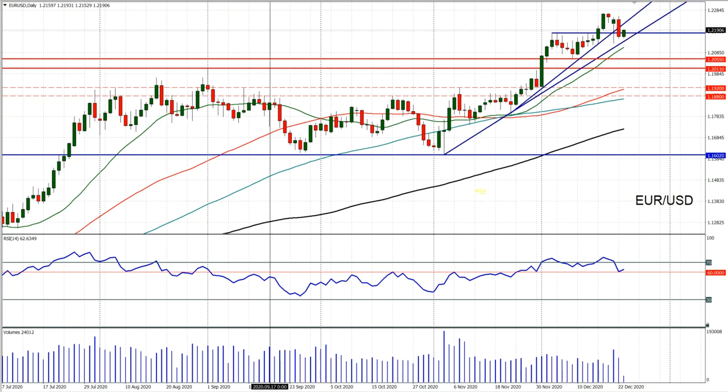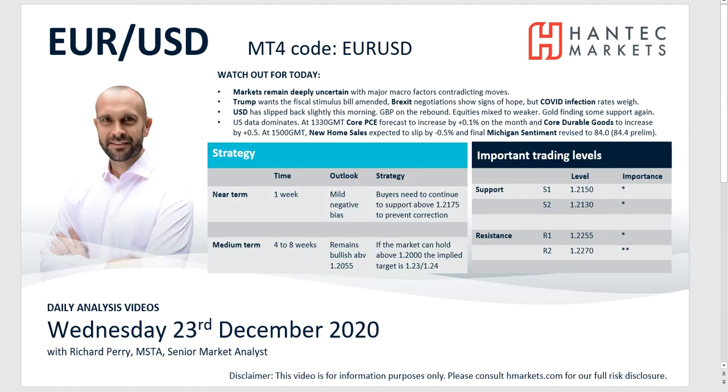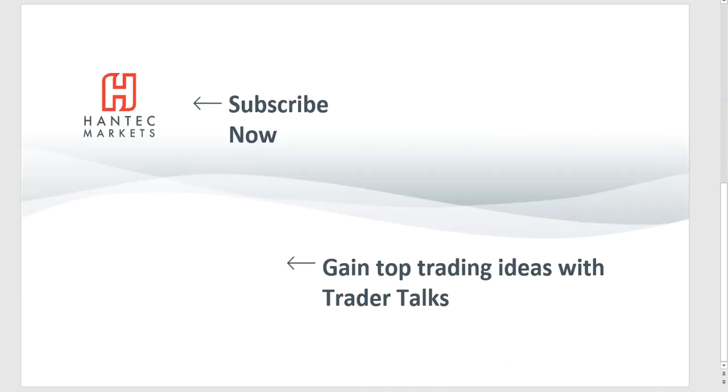With that in mind, I wish you good luck in your trading today. Click here to subscribe to our analysis videos, go to our website, sign up for our webinars, and click to watch Trader Talks — our videos that give you top trading ideas.